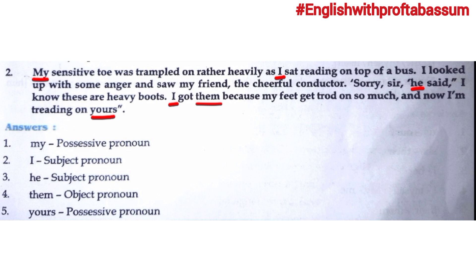'I looked up with some anger and saw my friend the cheerful conductor. Sorry sir, he said. I know these are heavy boots. I got them because my feet get trod on so much, and now I am treading on yours.' The first pronoun here is 'my' — 'my sensitive toe' — possessive pronoun.